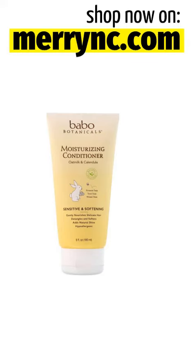Bavo Botanicals Moisturizing Conditioner, Oat Milk and Calendula, 6 Fluid Ounces, 180 Milliliters.